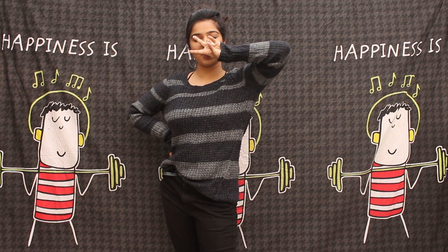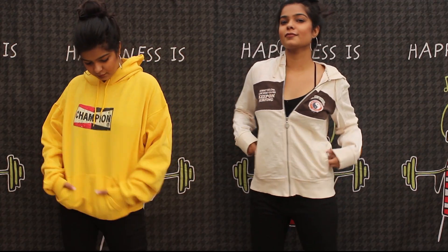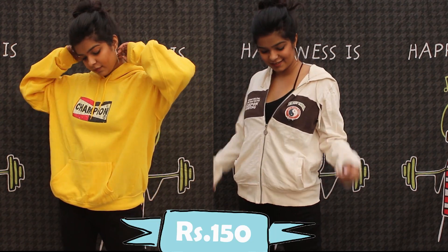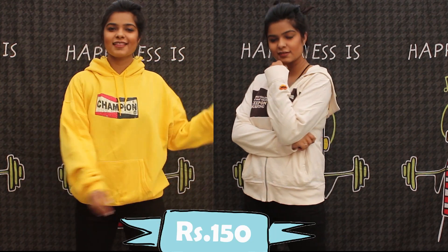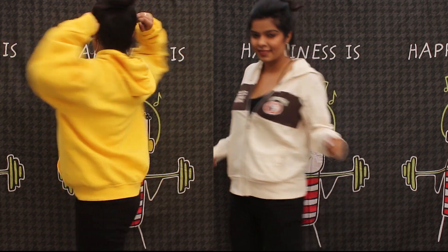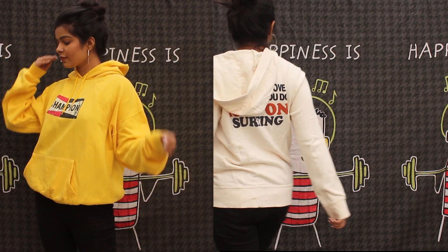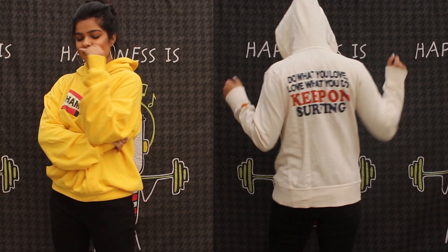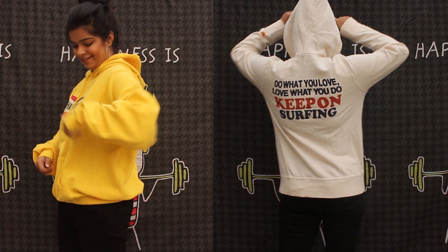Next, two things are hoodies, and each one is for 150 rupees. Can we just take a moment to appreciate how cool this yellow one is? I absolutely love it! The other hoodie is a graphic one, which is pretty cool as well — it says 'Do what you love, love what you do, and keep on surfing.'